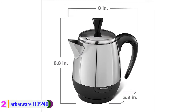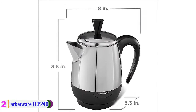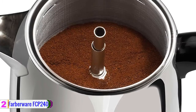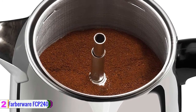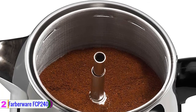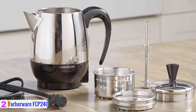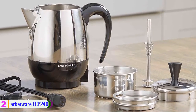The Farberware FCP 240 is rated 1000 watts and comes with a cool touch handle for comfort, safe handling, and a lid knob. There is also an automatic keep warm mode feature that makes the product suitable for the purpose. This is one of the best coffee percolators that you can afford and is adapted for various uses.